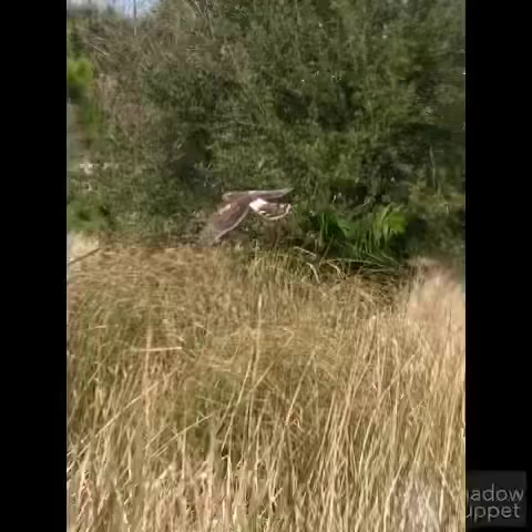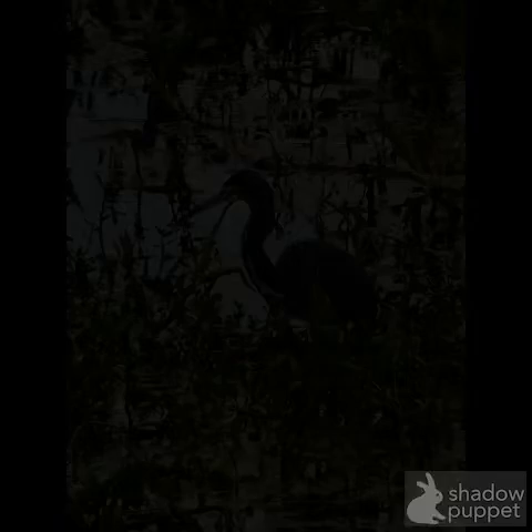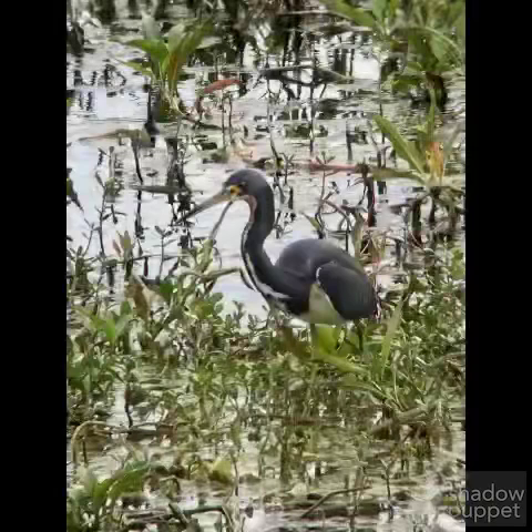Northern harriers hover above fields and marshes and then dive down to catch anything they can find. And right here, everybody knows this is a great blue heron — they're very large herons. And right here is a tricolored heron; you can tell by the white underside and the dark top with the yellow, kind of black and yellow beak with red eyes.